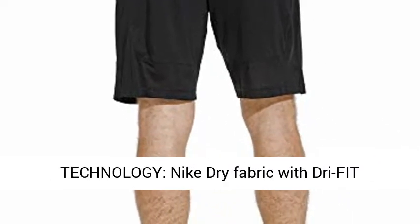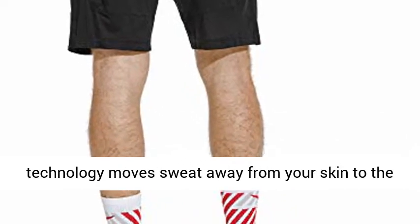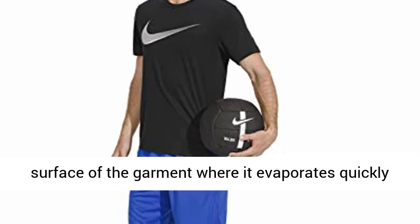Dry fit technology: Nike dry fabric with dry fit technology moves sweat away from your skin to the surface of the garment, where it evaporates quickly to help keep you dry and comfortable.